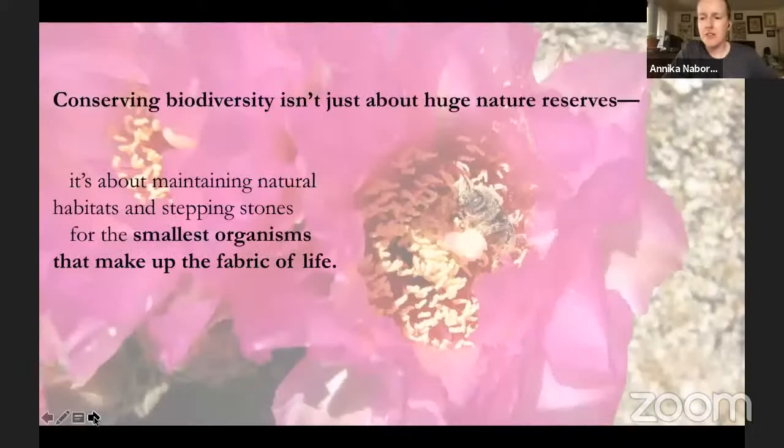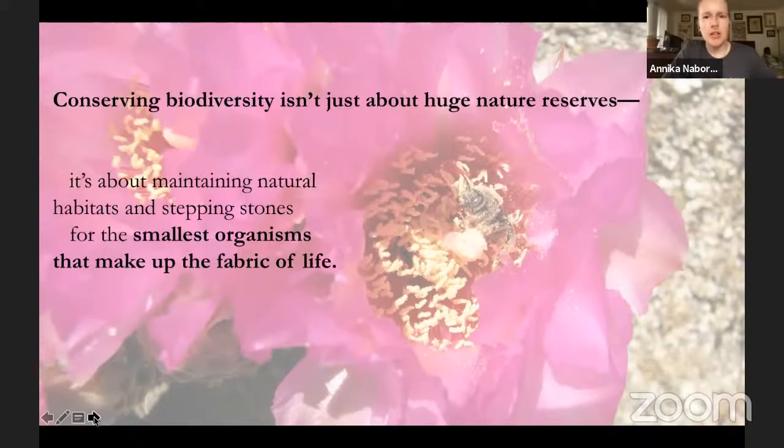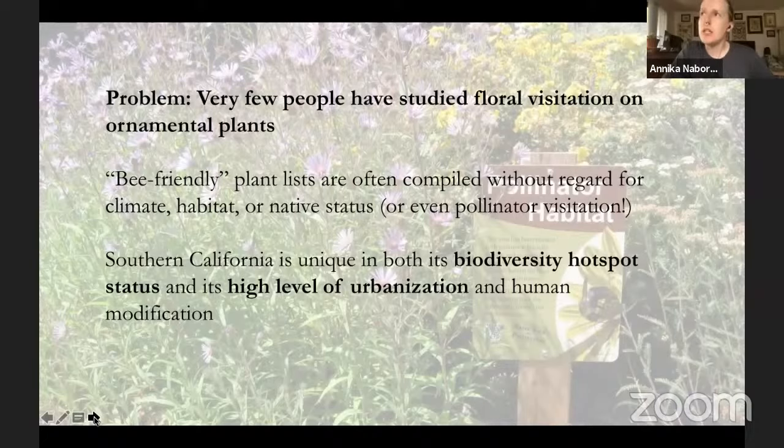Conserving biodiversity isn't just about huge nature reserves — it's about maintaining natural habitats, no matter how small, for the smallest organisms that make up the fabric of life. A mountain lion needs a huge territory, but bees really don't need that much. There is a problem, though: very few people have studied floral visitation on ornamental plants, especially not in Southern California. Those lists of 'what to plant to save the bees' are often compiled without regard for the area someone's living in, the type of native habitat, or even whether native pollinators actually visit that plant.